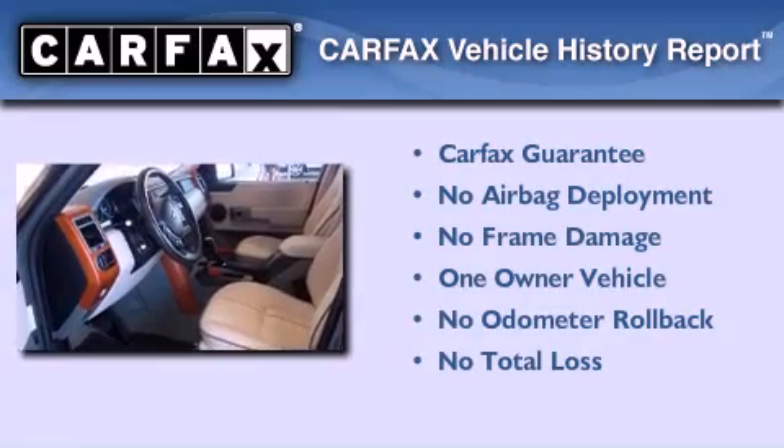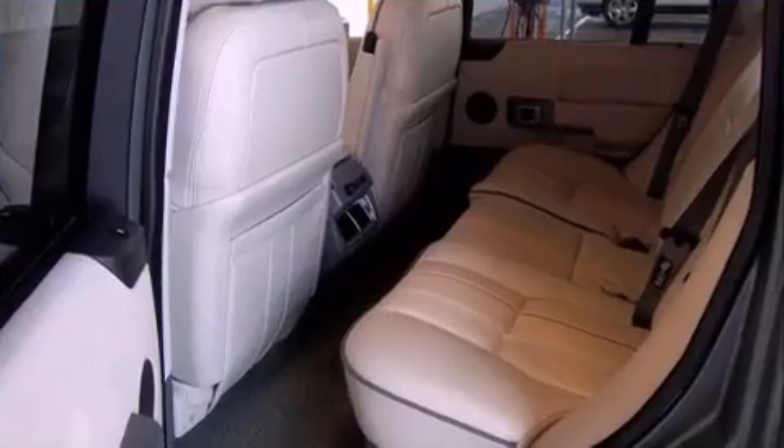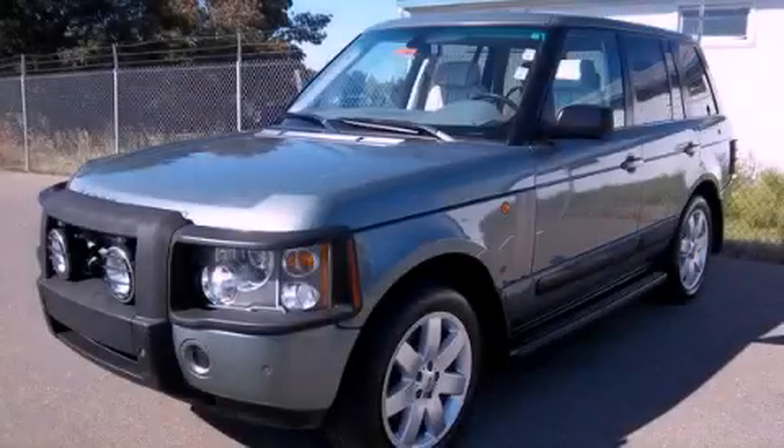This Land Rover has had only one owner, and it qualifies for the Carfax buyback guarantee. Call or visit us right now and arrange your test drive today.